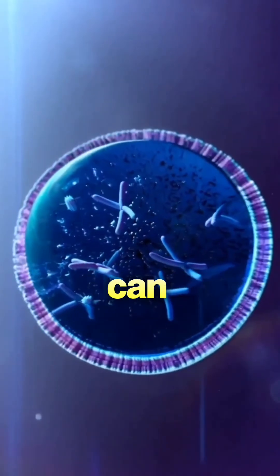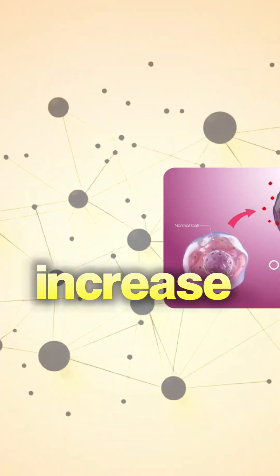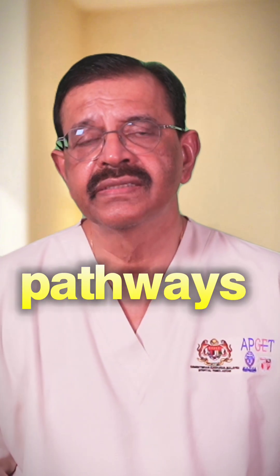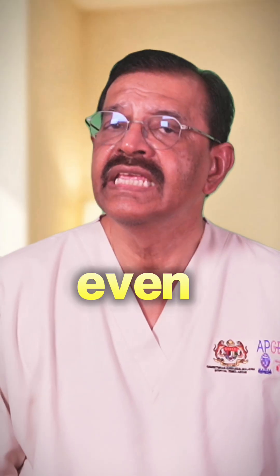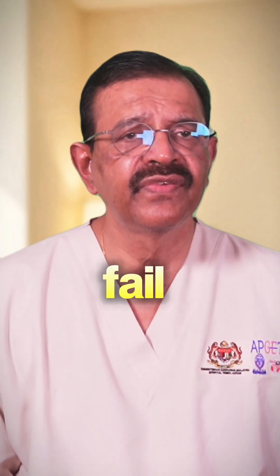Why? High homocysteine can trigger tiny clots in the uterine lining, increase oxidative stress, and block nutrient pathways your embryo needs to grow. This has nothing to do with embryo quality — that's why even normal PGT-A tested embryos sometimes fail.